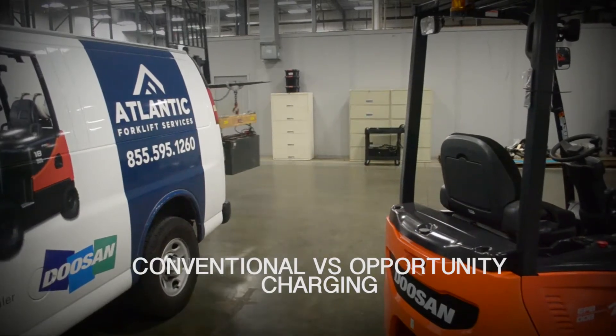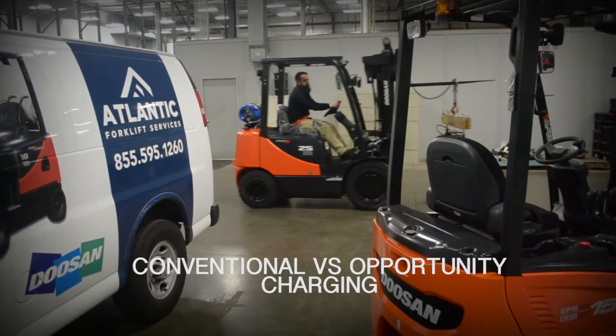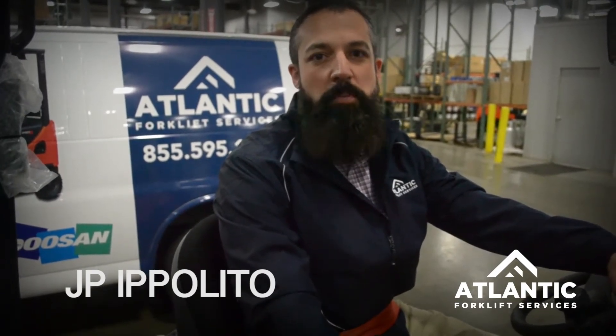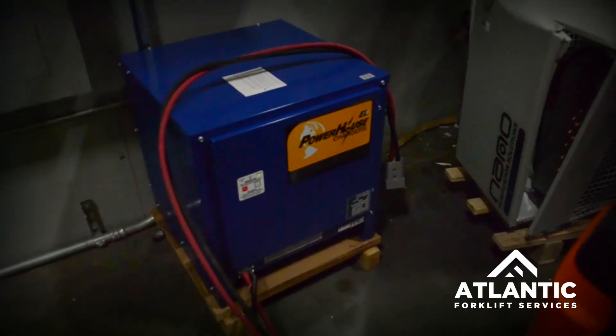I'm JP Ippolito with Atlantic Forklift Services and I'm here today to discuss conventional and opportunity charging. Conventional charging is predominantly used in single shift applications and requires no battery changing at all. The operator goes to the battery room or battery charging station and plugs in their forklift and begins charging.